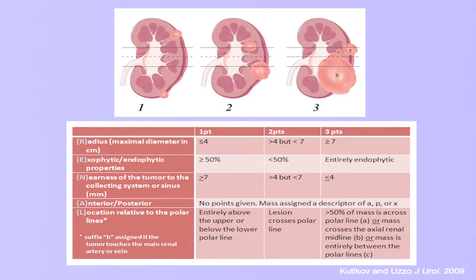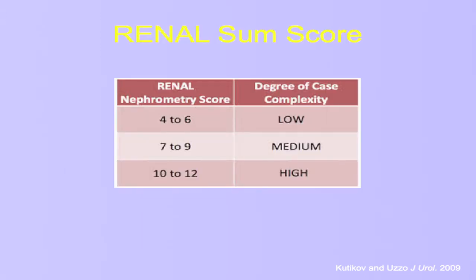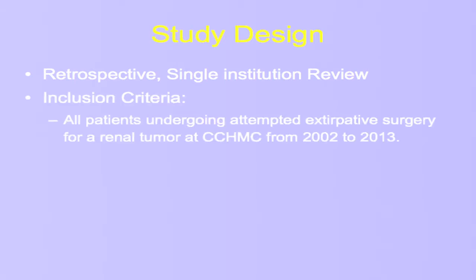I won't belabor what renal nephrometry is, as I'm sure you're all familiar — as opposed to when I present this talk to a group of pediatric oncologists, pediatric urologists, or pediatric surgeons who are not as familiar with it. But briefly, the SUM score by the authors was trichotomized into low, moderate, and high-complexity lesions, and we'll be using that as the way we compared our patients.